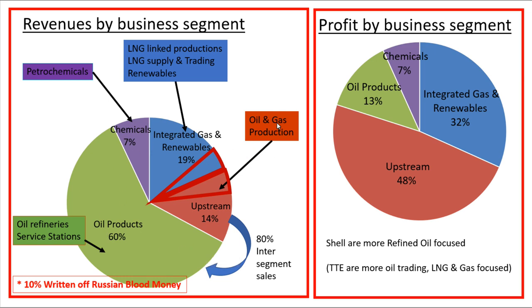Here again are their revenues by business segment. What's interesting is that 80% of their upstream sales are intersegment sales — essentially them selling crude oil to themselves to then refine into final oil products. This sets Shell apart from their peers. Total Energies, for example, sells a lot more of their oil to other people. Shell on the other hand doesn't trade much oil — most of what they produce they refine themselves, so a lot of their revenues are from selling refined oil products.